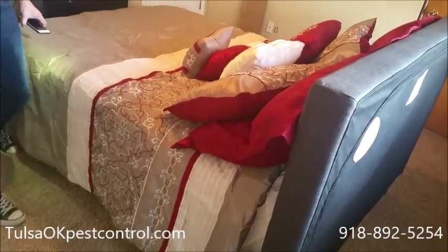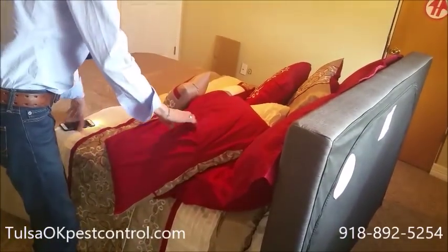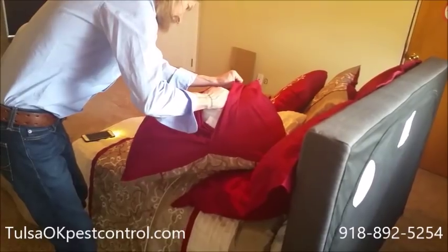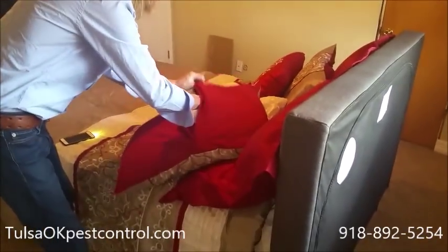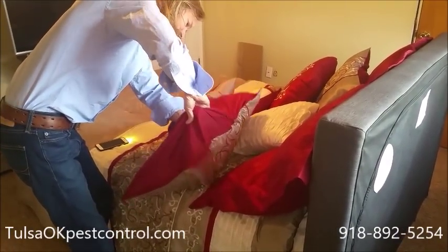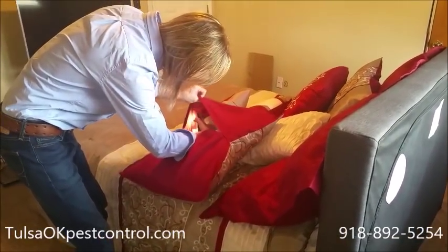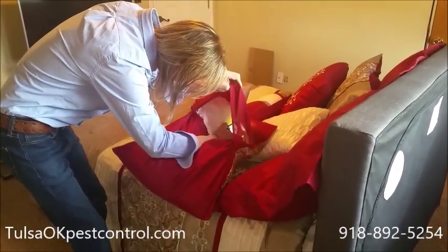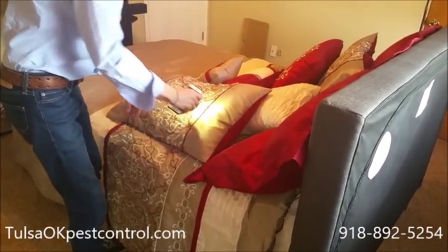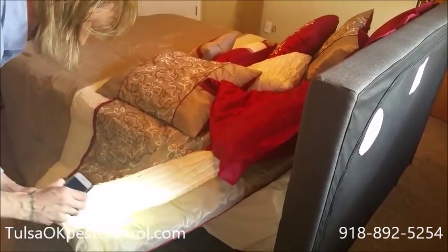The first area is your pillows. You want to check the seams, kind of inside out, all around. Bedbugs like darkness — they like to hide. So you definitely want to get in there good. You can use the light on your phone to look around. You're also going to check the comforter, looking around the seams.